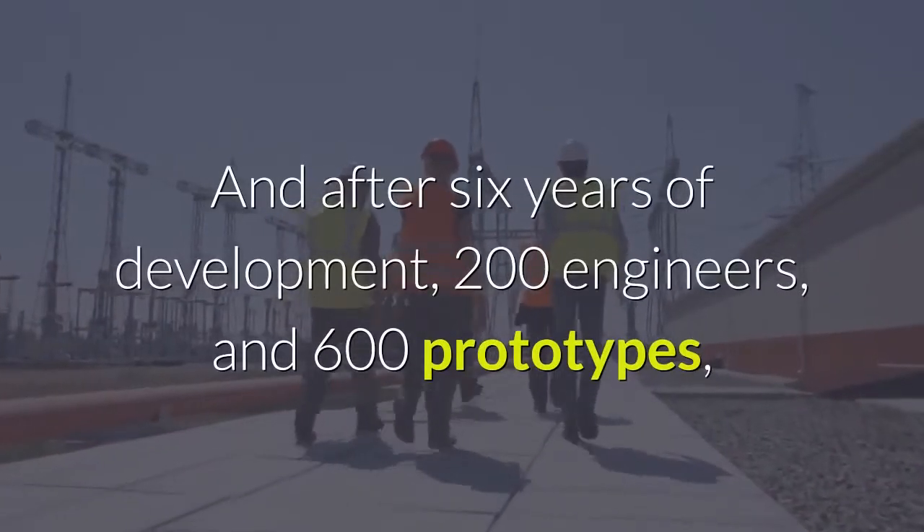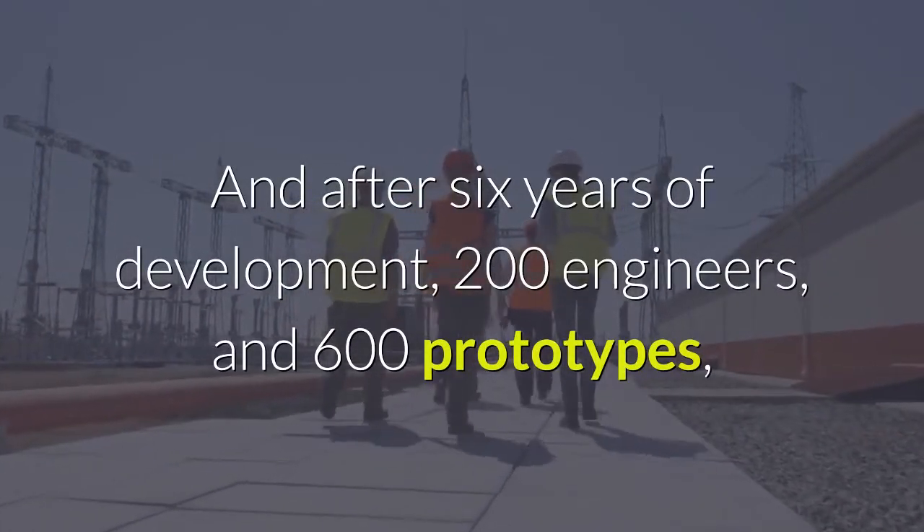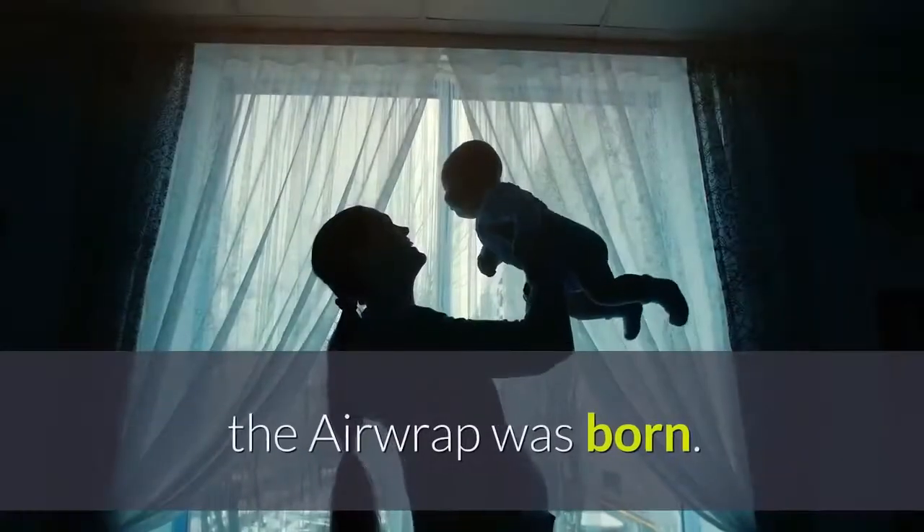After six years of development, 200 engineers, and 600 prototypes, the Airwrap was born.